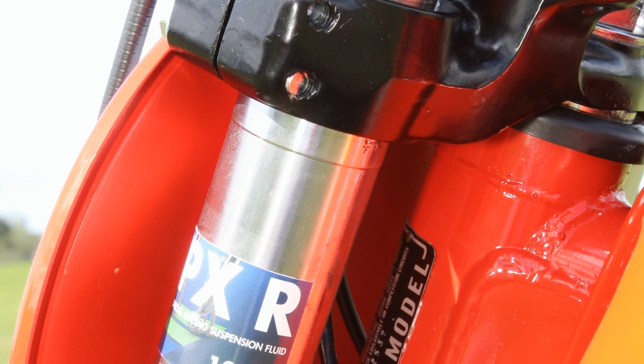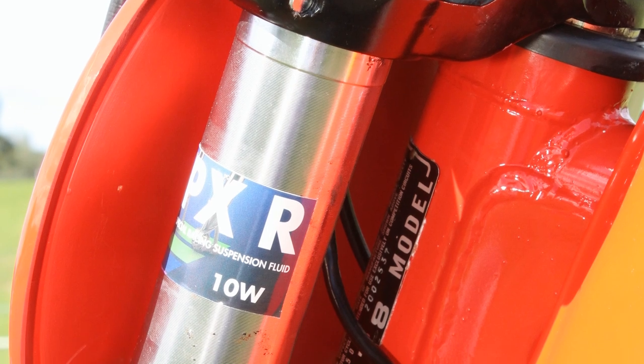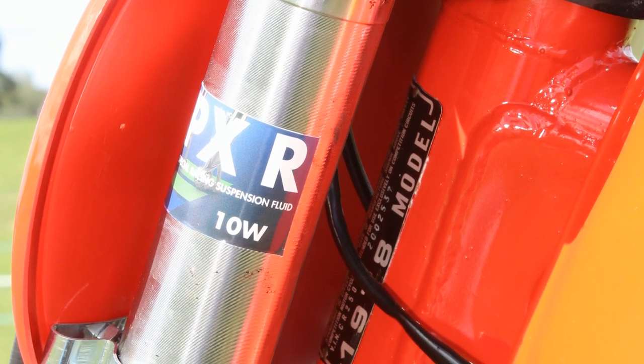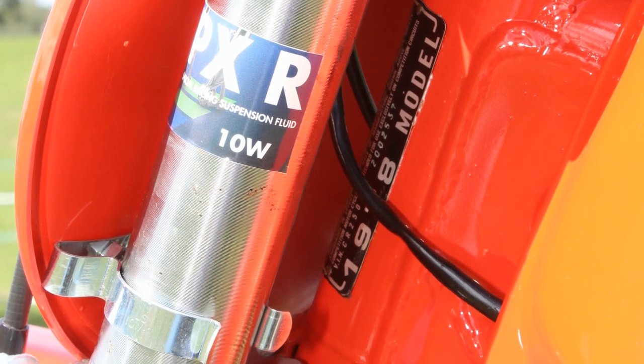Just in case I get bombarded with arguments about the bike's year of manufacture, I hope this little clip helps you all out with that particular fact.